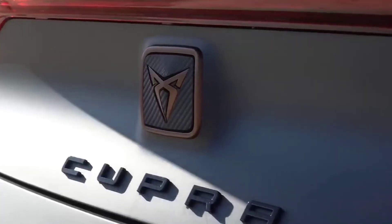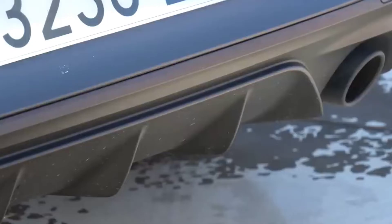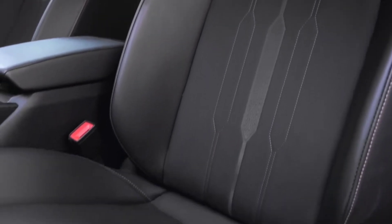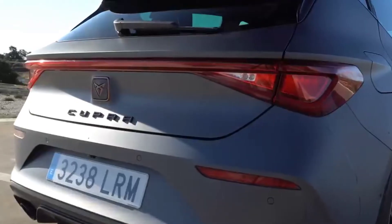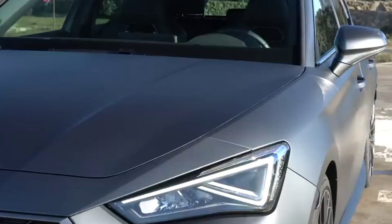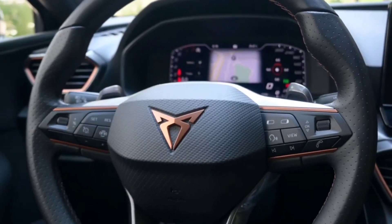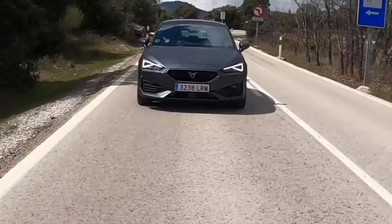The entry-level Cupra Leon V is equipped with a 2.0-liter turbocharged petrol engine producing 140 kW and 320 Nm. Stepping up to the VZ raises the output to 180 kW and 370 Nm. The top-spec VZX delivers 221 kW and 400 Nm, all paired with a 7-speed DSG wet clutch and front-wheel drive.